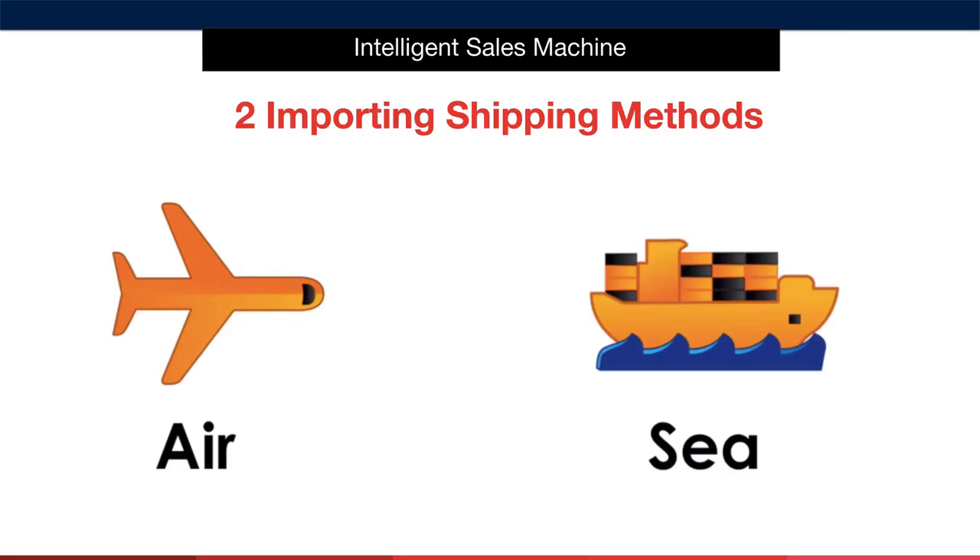It all starts with choosing whether to ship via air or sea. You'll hear many other courses only talk about the importance of air freighting. As you'd likely know by now, I don't only focus on this — because it restricts the types of items you can do.